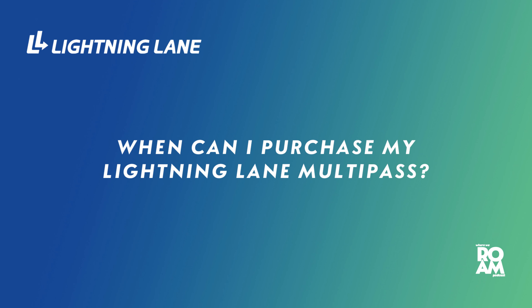The next question is: when can I purchase my Lightning Lane Multipass? It's a hybrid of Genie Plus and FastPass Plus — you make three selections in advance. It is seven days before check-in at 7 a.m. if you're an on-site guest, and three days ahead of time at 7 a.m. if you are off-site. Personally, I think this is the best benefit they have given on-site guests in a long time.